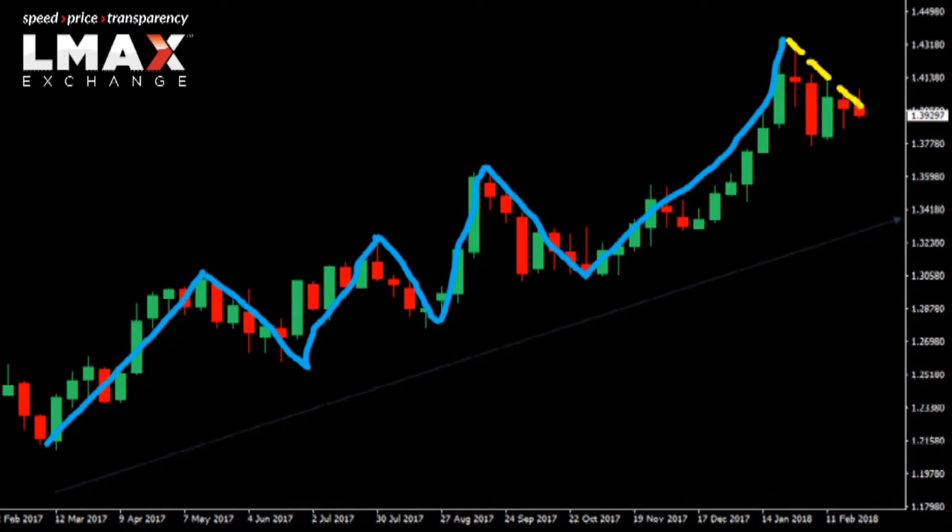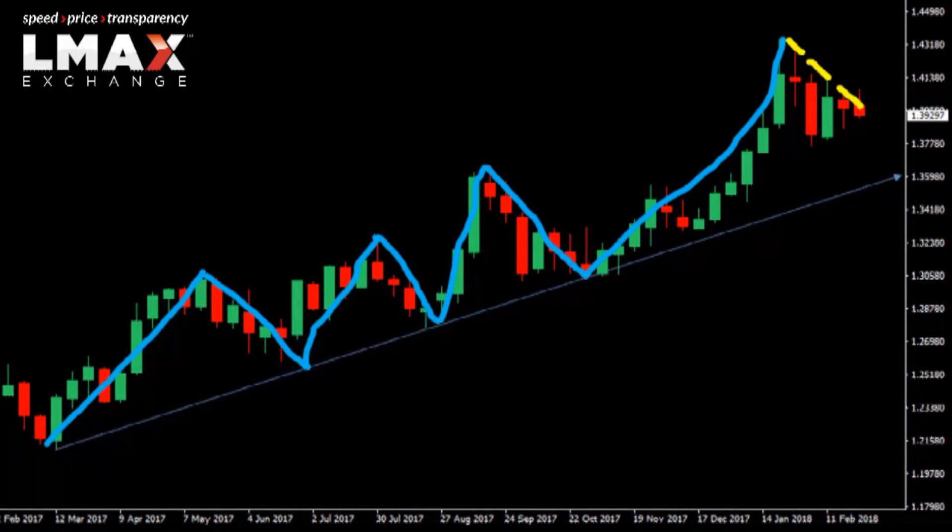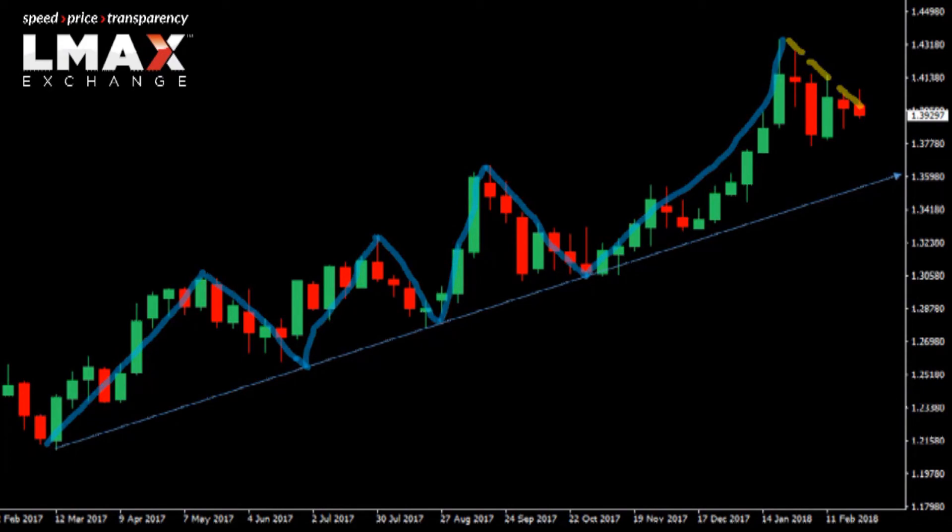All we need to do is bring in this rising channel support for a clearer directional insight and for a clearer idea that the market could easily come back down towards that level before it does decide to push higher, in continuation of this newly formed uptrend.